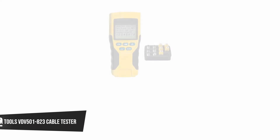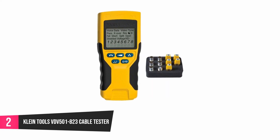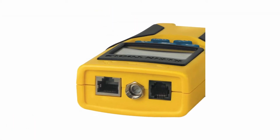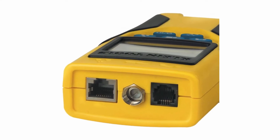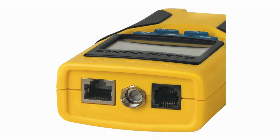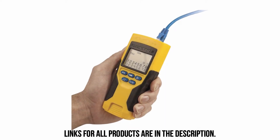At number 2, KleinTools VDV 501 823 Cable Tester. This tester lets you know when you exceed the normal voltage range. You can set the system to power on and off automatically to save you the trouble of switching the tester off every time. There is an indicator that shows you when the battery is getting low. It features a remote control that saves data in its storage and you can access the data anytime. This device can test video, voice, and data with great quality and performance. The tester kit comes with a self-storing remote, five CoaxMap F-Connector location remotes, a battery, and a user guide.